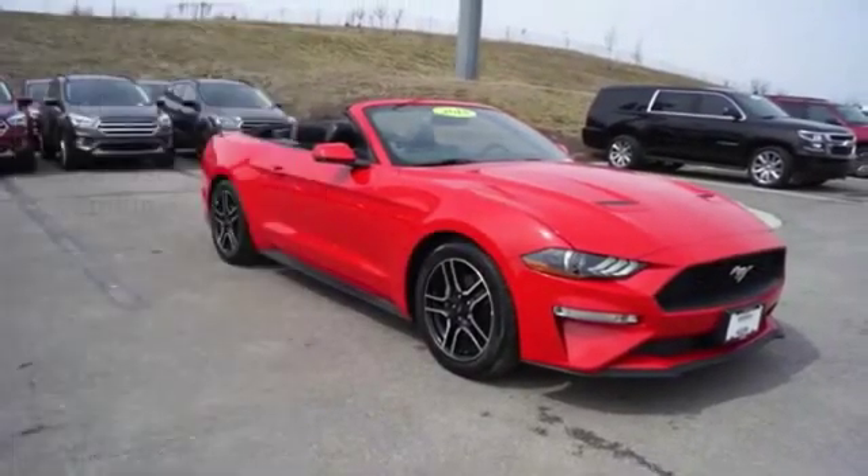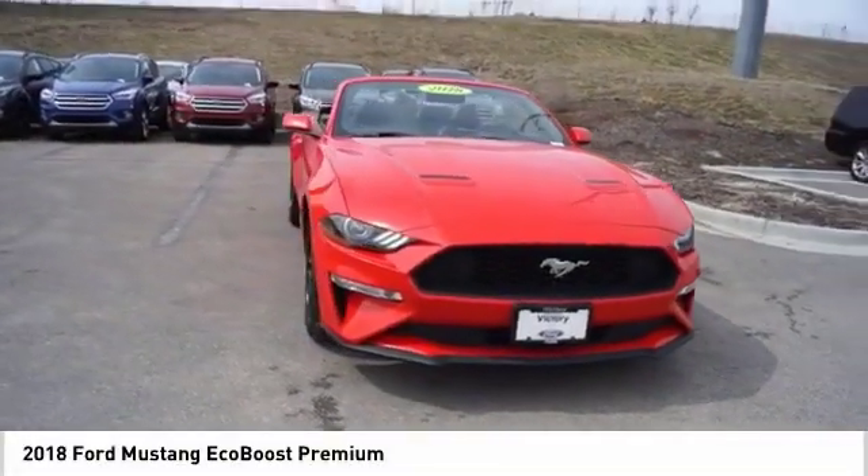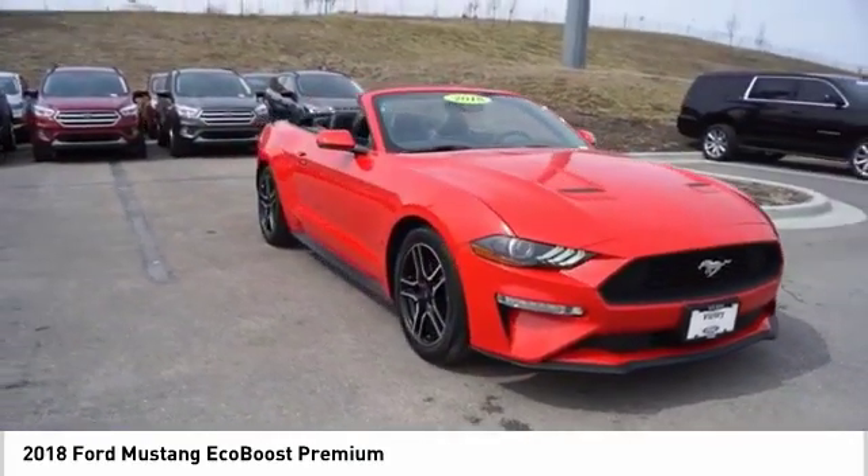Make a great choice today with the 2018 Mustang. The Mustang is race-worthy and ready for the track.